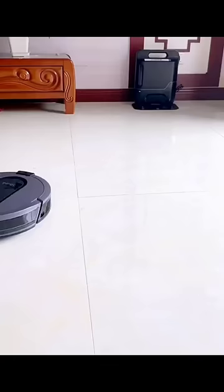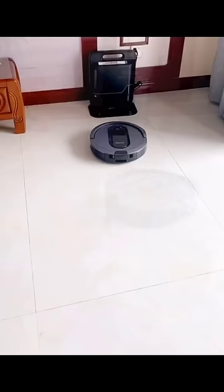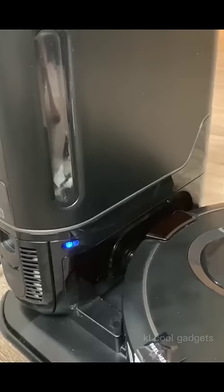It has automatic vacuum features such as a self-empty base, self-cleaning brush roll, and high-efficiency filter to capture dust, dander, and pet allergens.